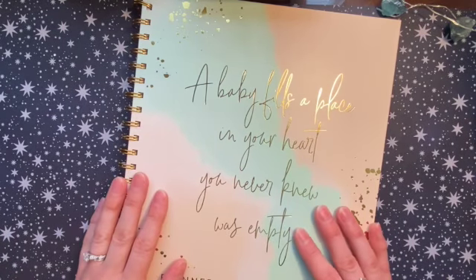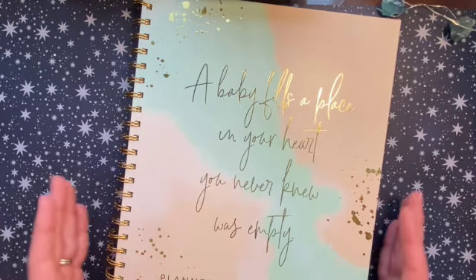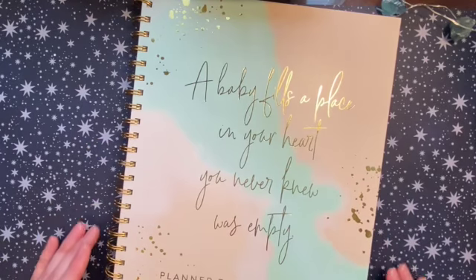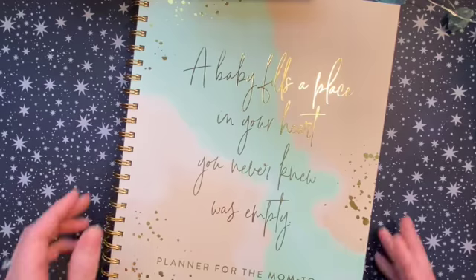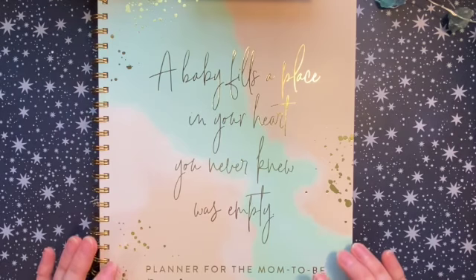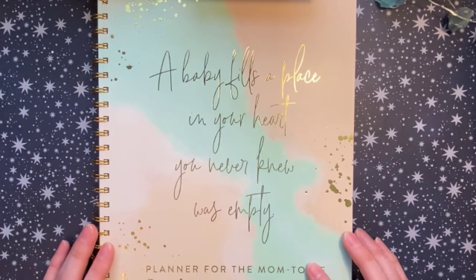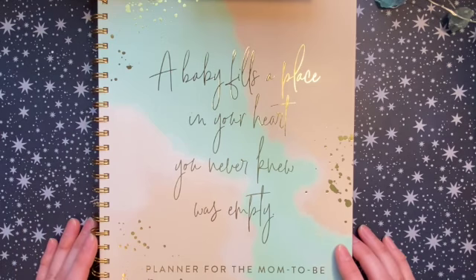Hey guys, this is Chelsea, welcome back to my YouTube channel. Today, if you are watching this video right now, it means that my husband and I have gone public with the fact that we are expecting a baby. I'm so excited! I bought this planner preemptively because I saw it when I was shopping, and I knew starting a family was something we wanted on our horizon.